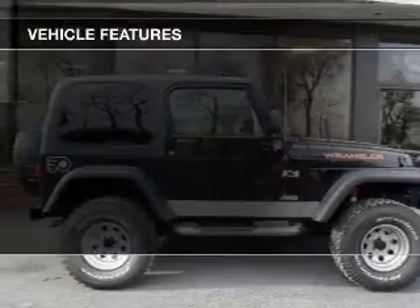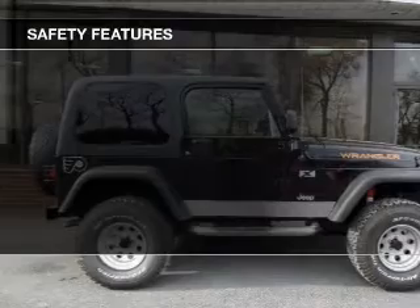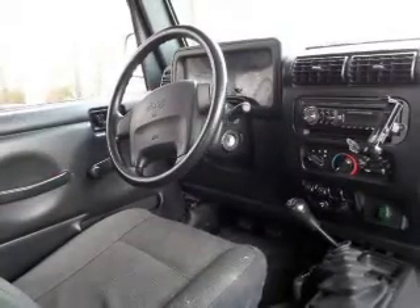The features include power steering. Safety was made a priority with these features: a passenger airbag and front ventilated disc brakes.